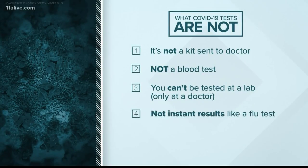The results are not instant like a flu test — it takes hours to run each sample. Ideally, we all would like to have a rapid test that could be done at the bedside. We don't have that.